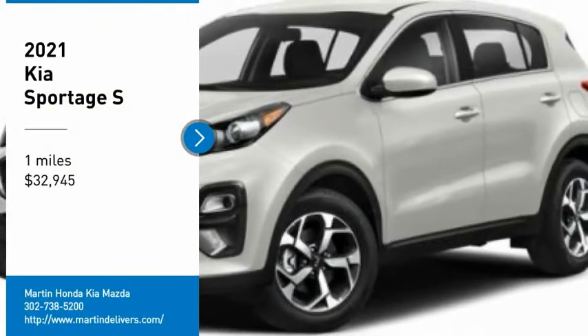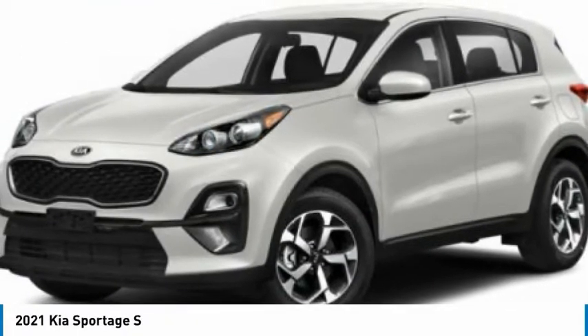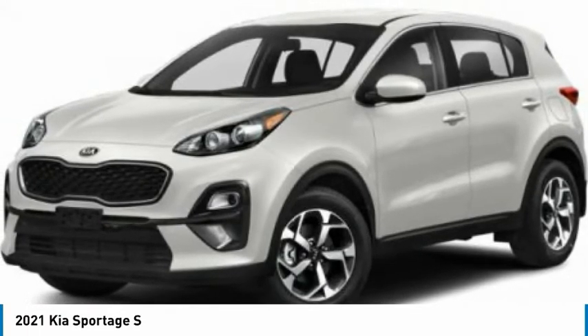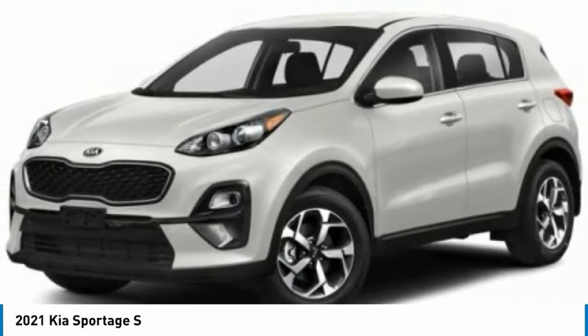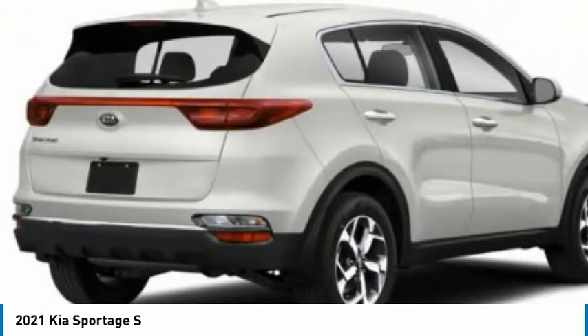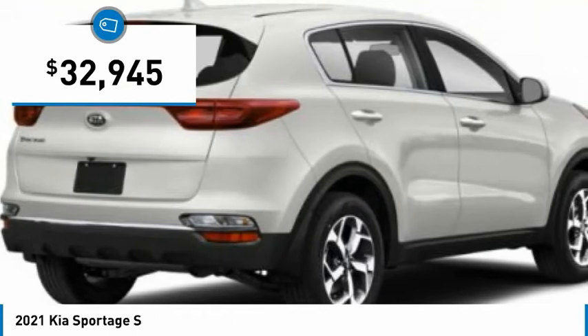Looking for the right vehicle? Check out the 2021 Sportage. With its sleek and stylish exterior and its roomy, feature-laden interior, the Sportage both looks good and performs well on the road, and is priced below $35,000.